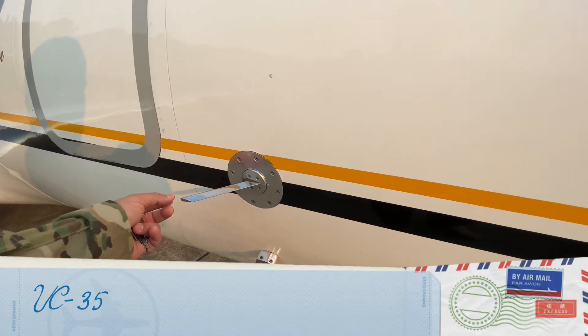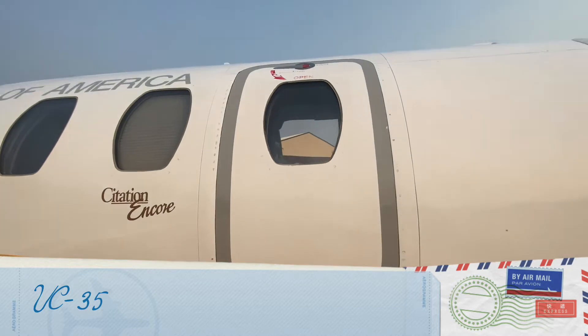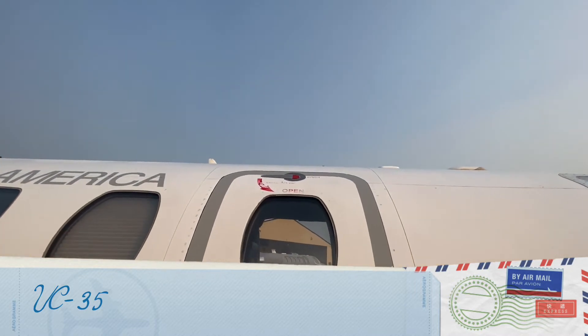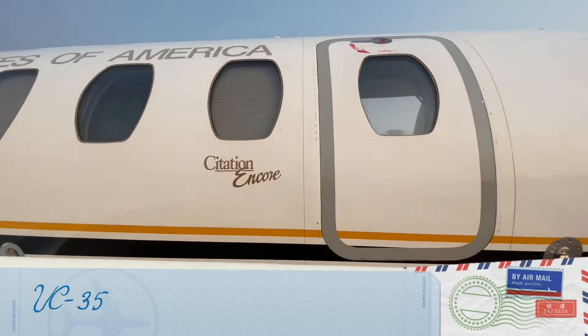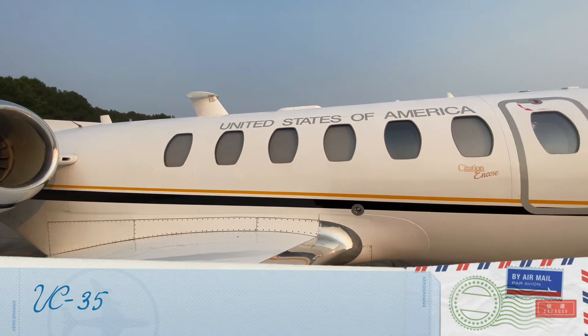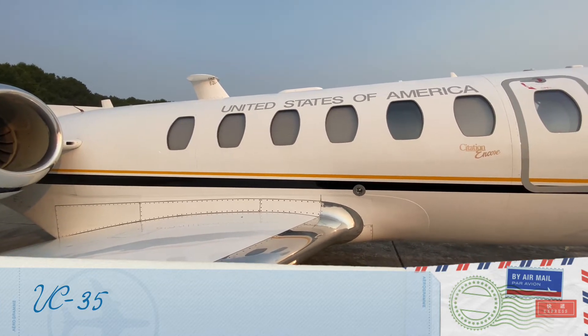This is the emergency exit — as you can see it says 'push.' This is the Citation Encore. This aircraft is painted white; some other aircraft are painted gray. Not all aircraft in the United States are painted the same.